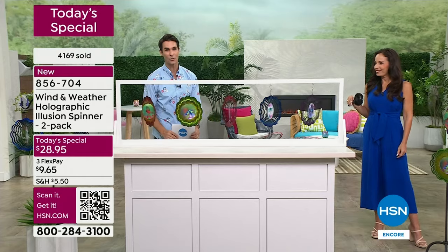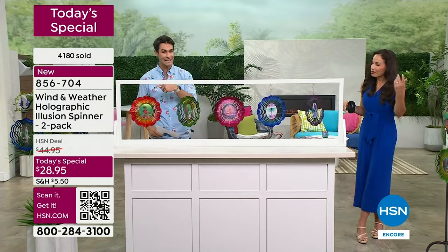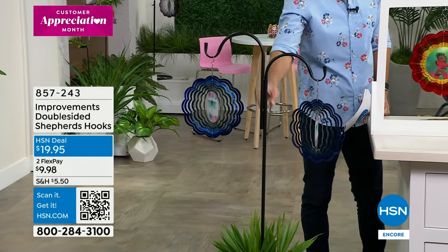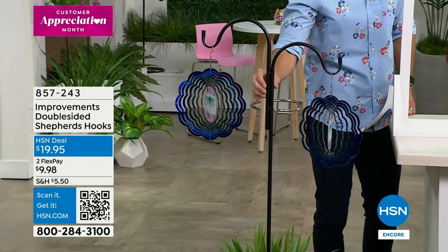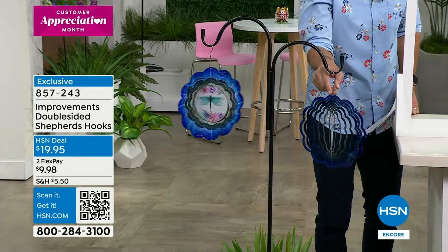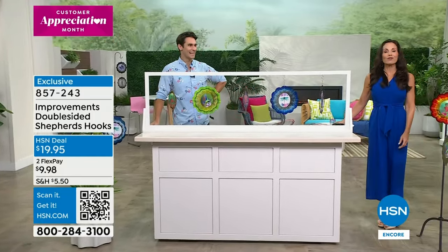If you are on the phone lines and on hold, thank you so much. If you're jumping in now, use the item number or the QR code. Let's talk about the shepherd's hooks again — only 150 remaining. Double-sided shepherd's hooks — you can put these in the ground, or if you have a pot with a plant you can raise it up here. You've got both sides because your today's special is a two-pack, so it goes perfect. You can put this out on your balcony, on the front porch that gets a breeze — it's a great pairing. Move it around as many times as you want.